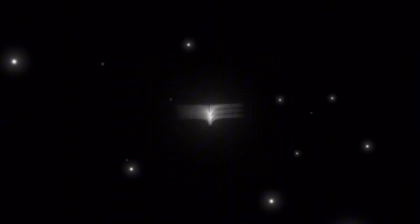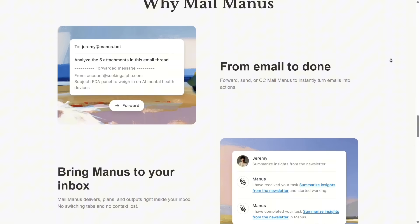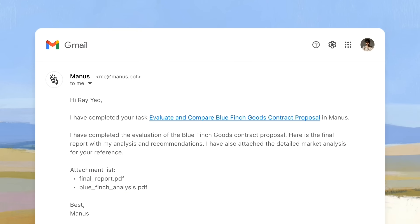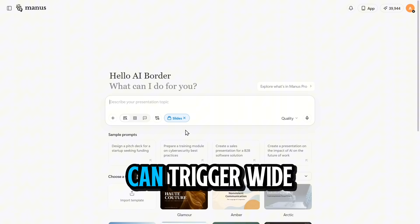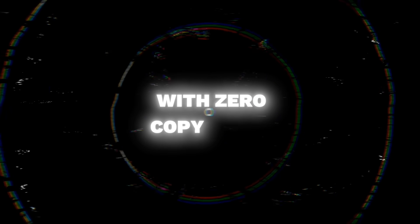Let's start with email, because that's where work usually begins. Got a task buried in your inbox? Just forward that email to your Manus address. Instantly, Manus auto-creates a task, summarizes the thread, and sends you back a clean session link. Want to turn newsletters into quick team updates, or convert meeting notes into actionable to-dos? Just forward it. Manus takes care of the heavy lifting. Even long email chains with messy attachments can trigger wide research automatically — so instead of scrolling for hours, you get an instant summary, insights, and action steps. From unread to completed, with zero copy-paste.